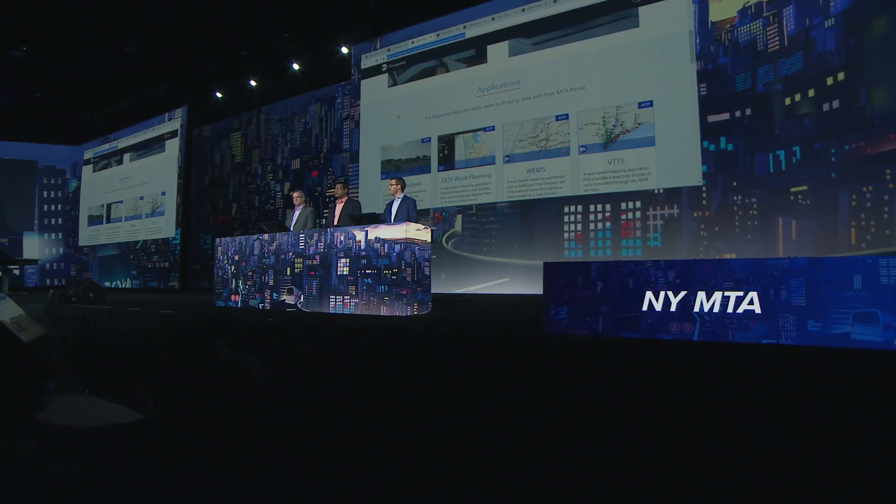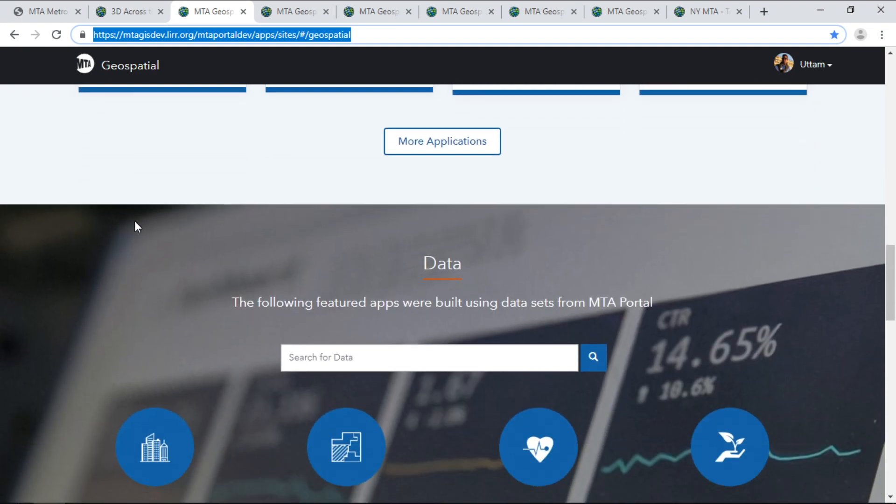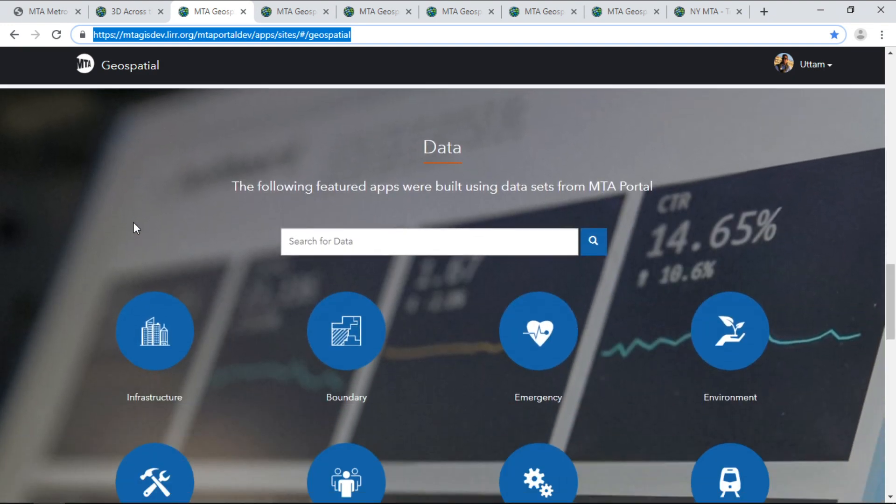First, the geospatial infrastructure — a foundational system that is the backbone powering and delivering geospatial capabilities to our users. It is also our source of truth for location data, services, and applications. Using enterprise sites, we've designed a platform that focuses on the user experience while promoting authoritative data.